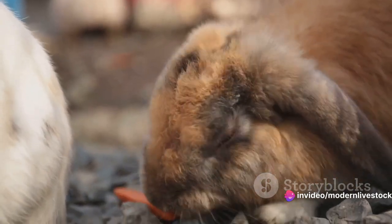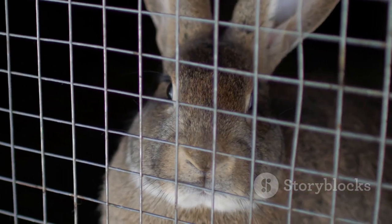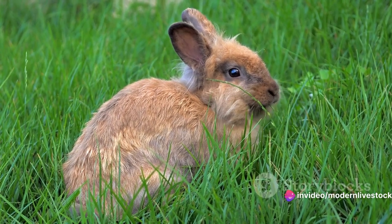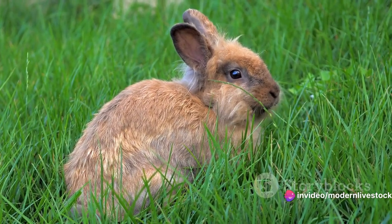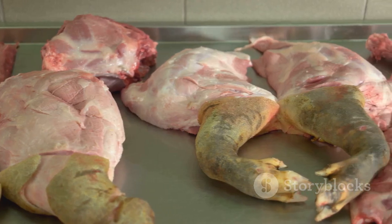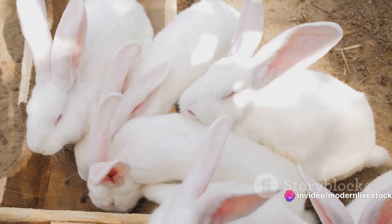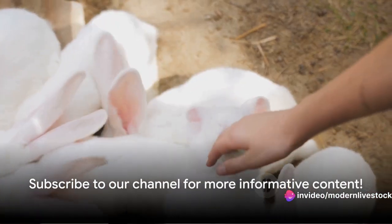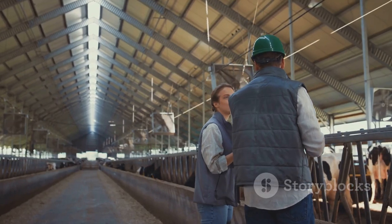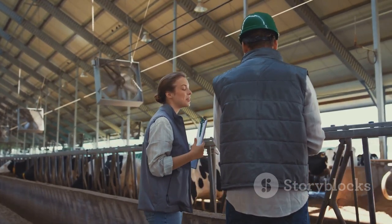We hope this journey through the world of rabbit farming has been enlightening and helpful. It's an incredibly rewarding venture — one that can provide sustainability and economic benefits, not to mention delicious, nutritious meat. If you found this video useful, we'd love to hear from you. Your feedback helps us create better content and continue to educate and inspire. If you haven't done so already, consider subscribing to our channel. Stay tuned for more informative content. Whether you're a seasoned farmer or just starting out, remember: knowledge is power. Happy farming!